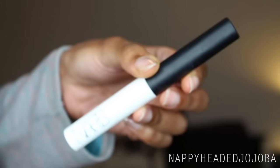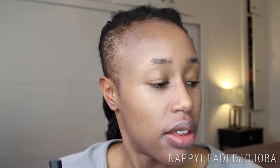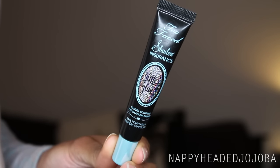My favorite eye primer of 2015 and of all time is the NARS Pro Prime Smudge Proof Eyeshadow Base. This one is really good if you have oily skin and you find that no matter what eyeshadow formula you try, it's creasing on you, because I found that this one seemed to curb that problem. A runner-up in the eyeshadow base department—for a different purpose—is the Too Faced Shadow Insurance Glitter Glue. On occasions when I want to go for some glitter, I found that one really helps prevent fallout with super glittery shadows, either cutting it down or eliminating it.